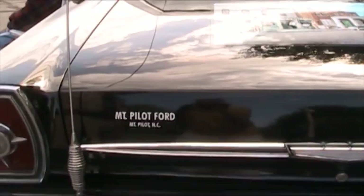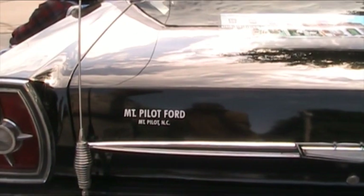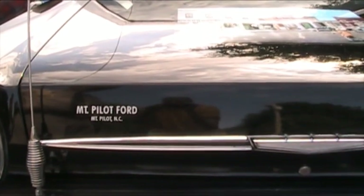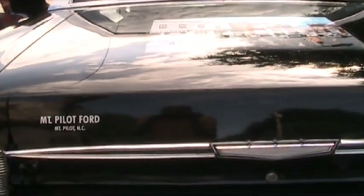One of the questions I'm always asked is where did they buy the squad car in Mayberry, because there was no car dealership in Mayberry. Well, as you can see, they went to Mount Pilot, North Carolina. It's about 12 miles from Mayberry — the big city where all the Mayberry folks went on a Saturday night to have a good time. They bought it at the Mount Pilot Ford.